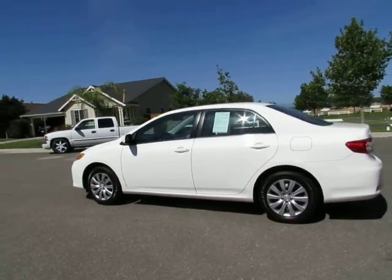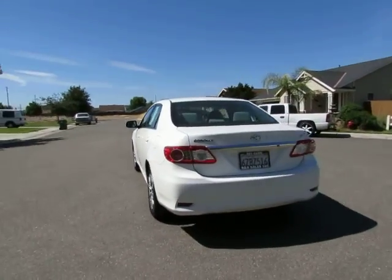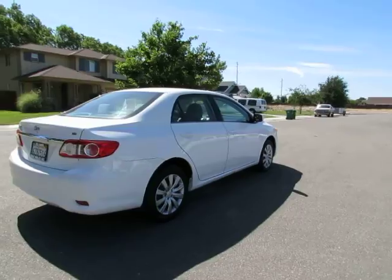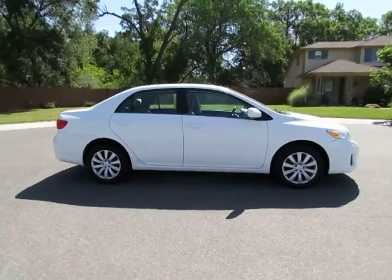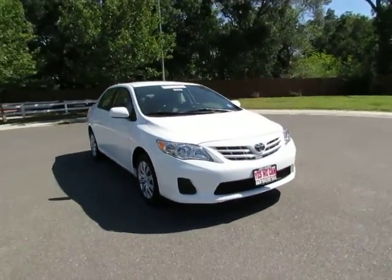Hey, Kimberly here with R&R Sales. Come on down, take a look at this 2013 Toyota Corolla LE. It's one of our certified pre-owned vehicles that has gone through a 115-point safety inspection and comes with a 3-month, 3,000-mile warranty.